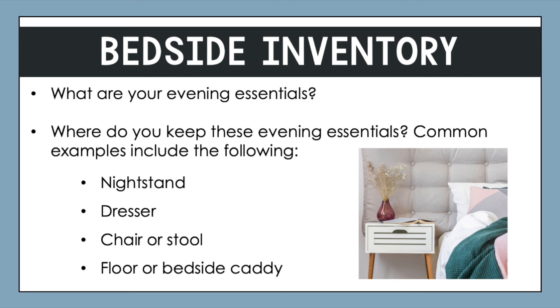Let's say you like to read before bed — it's probably essential to keep a light or lamp there to help you read, as well as maybe the current book you're reading. In my own situation, I keep a white noise machine, a glass of water, and my sleep mask on my nightstand. Those items are all essential to me because I use them every single night to sleep better.